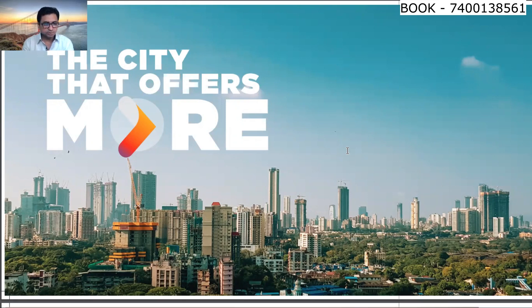Today in Siddha Sky, the 1 BHK, 2 BHK and 3 BHK flats that are being built are all keeping the market in mind.